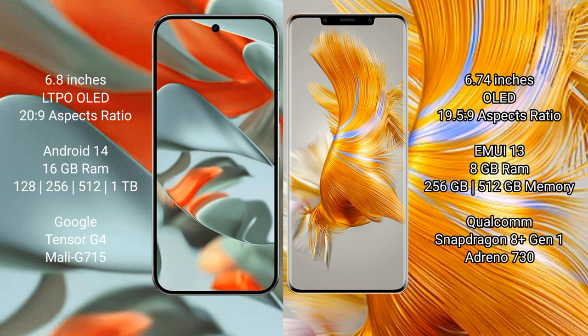The Google Pixel 9 Pro XL comes with 16GB RAM and internal storage options of 256GB, 512GB, and 1TB, powered by the Google Tensor G4 processor with an Immortalis-G715 GPU. The Huawei Mate 50 Pro comes with 8GB RAM and 256GB or 512GB internal storage, powered by the Qualcomm Snapdragon 8+ Gen 1 processor with an Adreno 730 GPU.